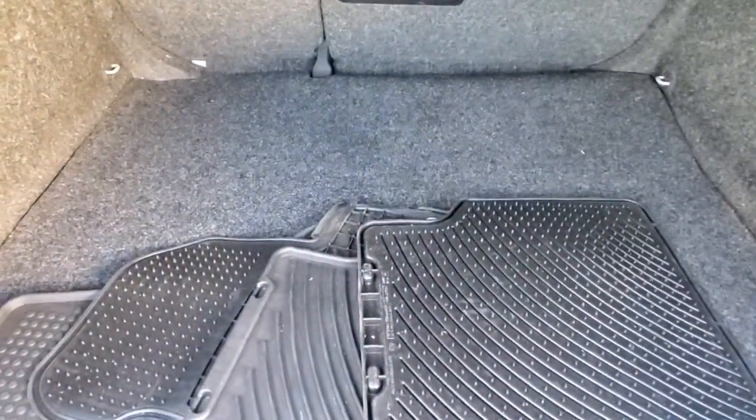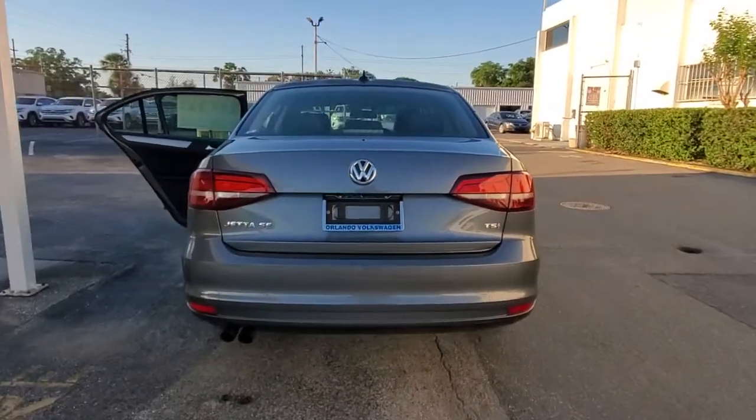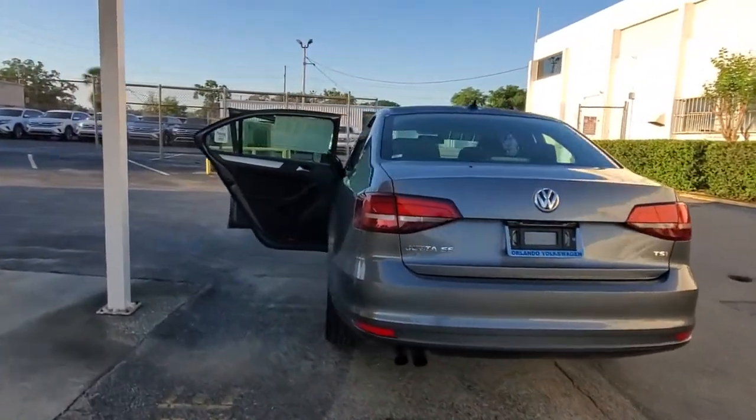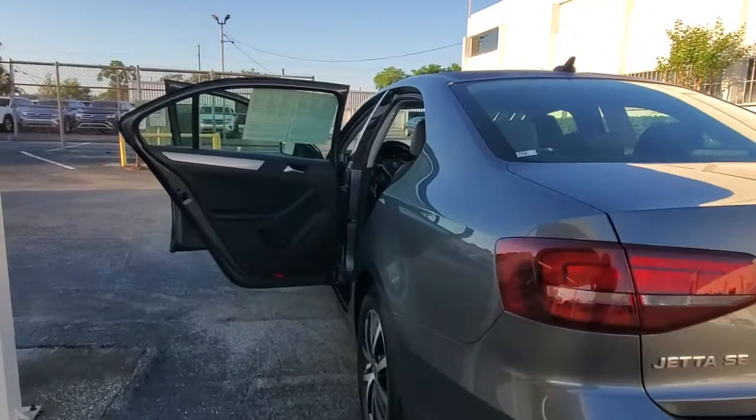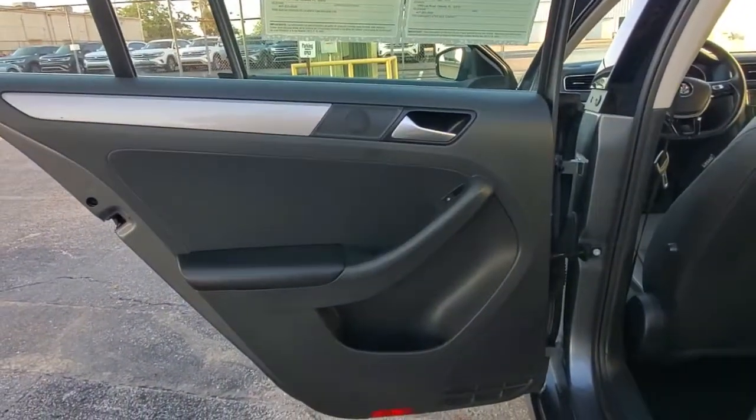These are just some of the great options this vehicle comes with: sun/moonroof, keyless entry, backup camera, keyless start, satellite radio, heated mirrors, blind spot monitor, steering wheel audio controls, Bluetooth connection, heated front seat.